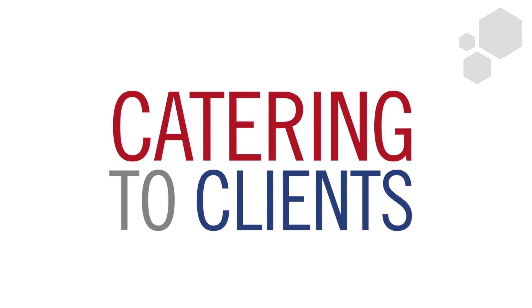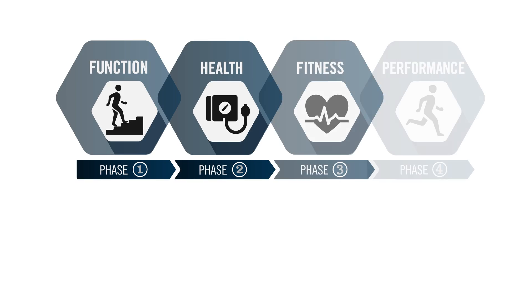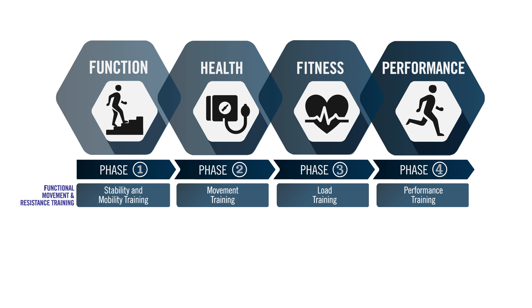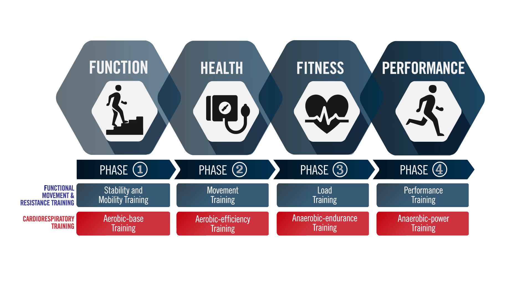The nice thing about the ACE-IFT model is that it really is the most comprehensive training model available. Not only does it address the functional movement and resistance training element, which other models do, but it also addresses in a comprehensive fashion the cardiorespiratory component. And I think what is really the secret sauce of the ACE-IFT model is that it's built on the foundation of rapport.